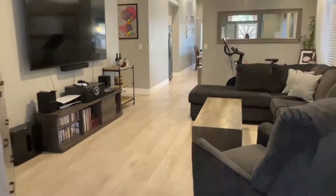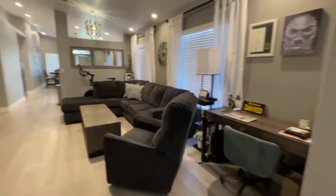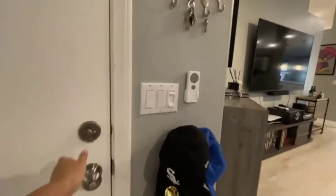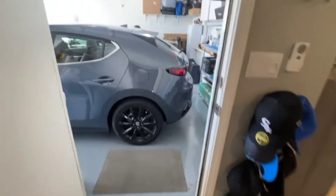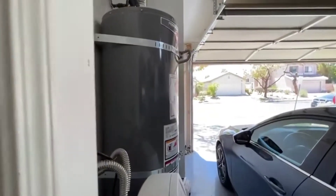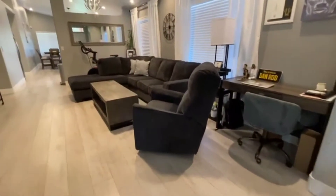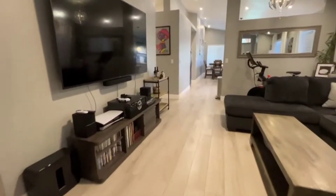All right, so we got an investor special on this one. As you can see, nicely upgraded lovely laminate flooring throughout, fresh two-tone paint. The reason I call it an investor special is the tenant signed an 18-month lease at $1,950. We'll take a look at the water heater — that's soft water as well — and look at a nice open floor plan, freshly painted.